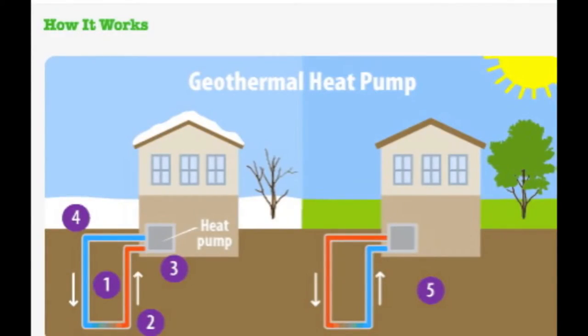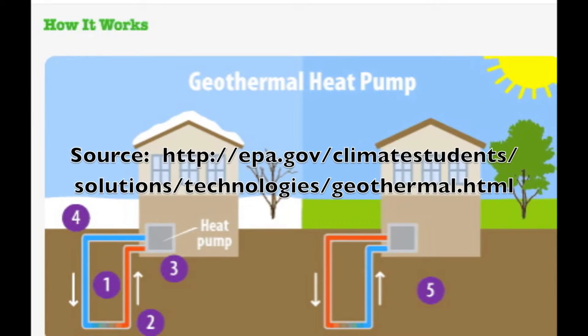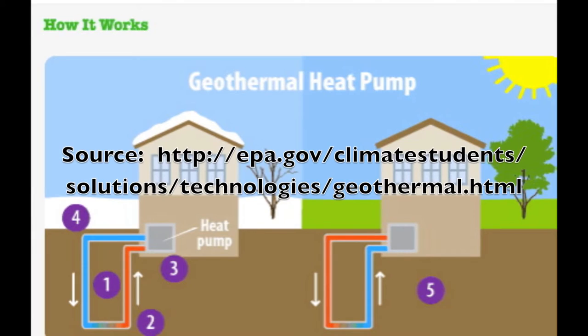In a geothermal heat pump, water or a refrigerant moves through a loop of pipes. When the weather is cold, the water or refrigerant heats up as it travels through the part of the loop that's buried underground. Once it gets back above ground, the warm water or refrigerant transfers heat into the building. The water or refrigerant cools down after its heat is transferred, then is pumped back underground where it heats up once more, starting the process again.